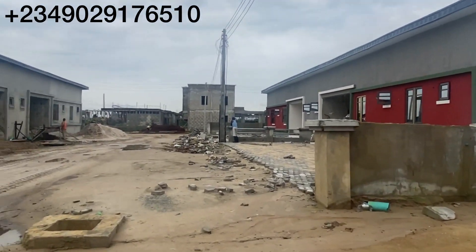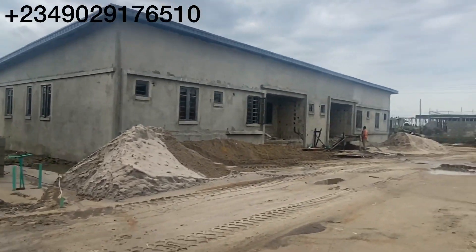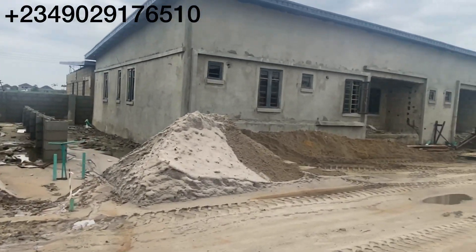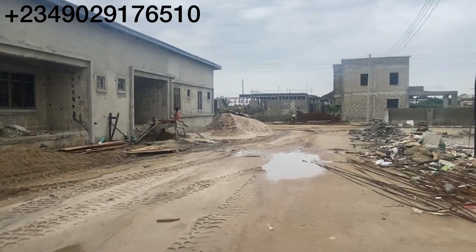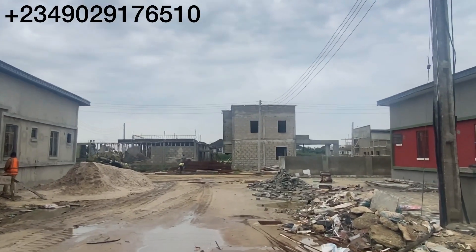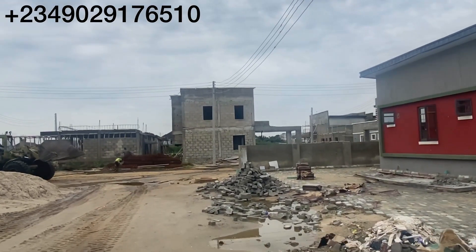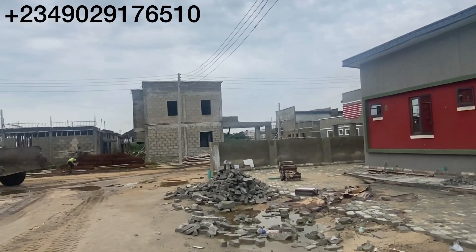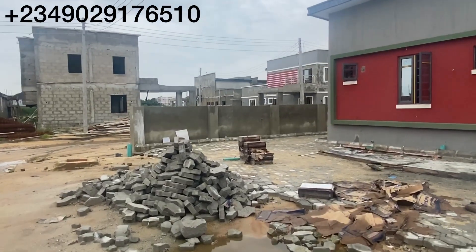Let me take you to where we have the terraces for a quick view, then we'll continue. This place is perfect for a renter — you can buy here even if you don't want to live here. You can buy, build, and put it up for rent, because it is in a developed environment. It's not isolated, so it will work well for rent or even short-let.